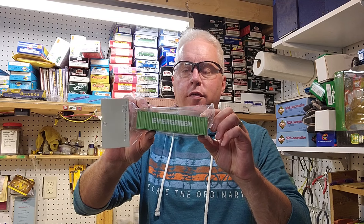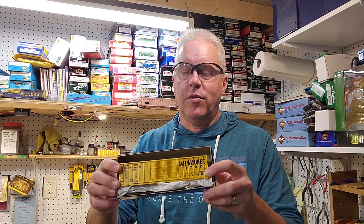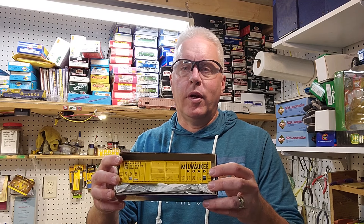Speaking of trucks, a 40-foot Evergreen container — ship it on the Frisco, America's Resourceful Railroad. I'm addicted to these Roundhouse cars. These are really well done; the printing is nicer than on Athearn cars most of the time, and this is just a really neat-looking car. This will probably be weathering practice, but who cares?